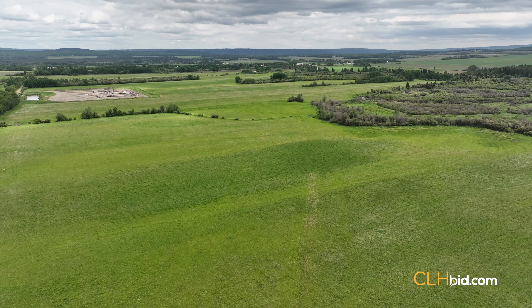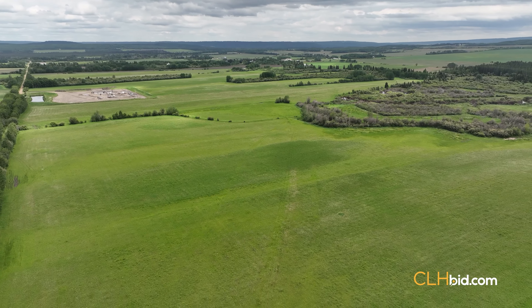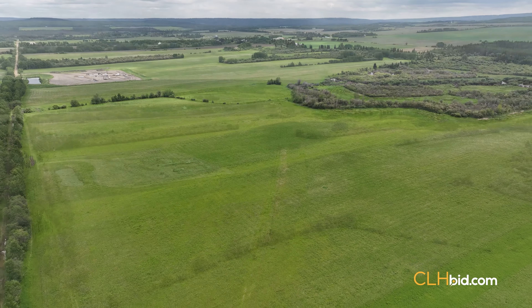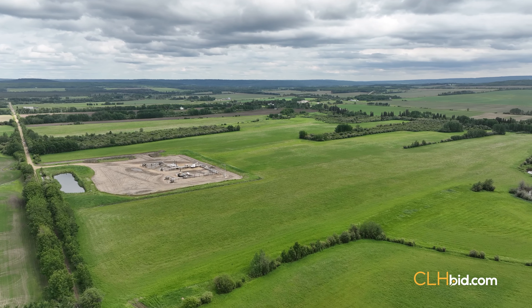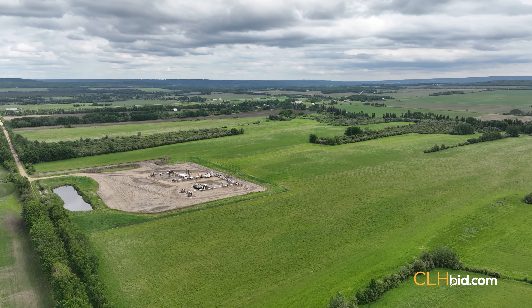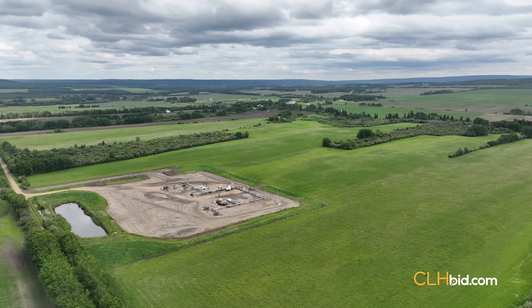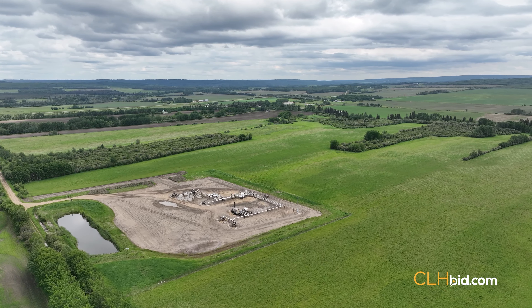Parcel 1 is a quarter and a half and has two titles. The west quarter is made up of 159 acres with game-changing surface lease revenue, and the easterly title is comprised of 80 acres in total. At the low starting bid, the surface lease revenue on Parcel 1 offers a rate of return better than any bank term rate.